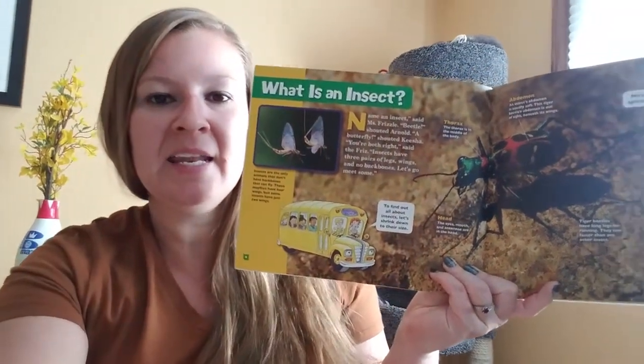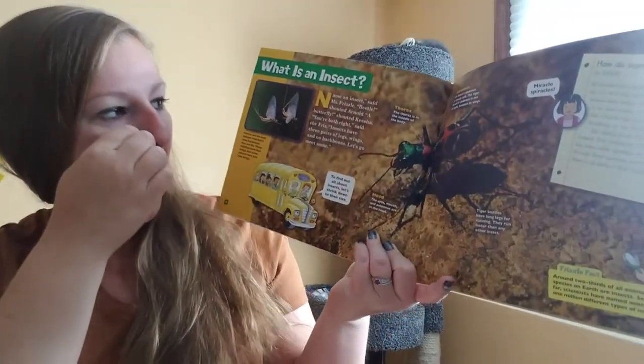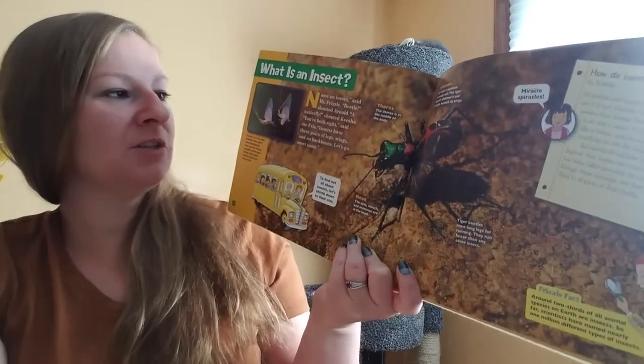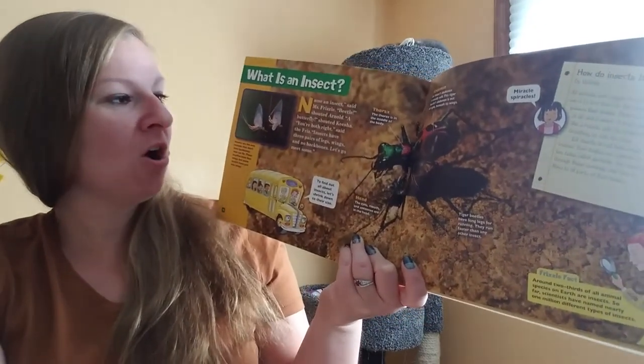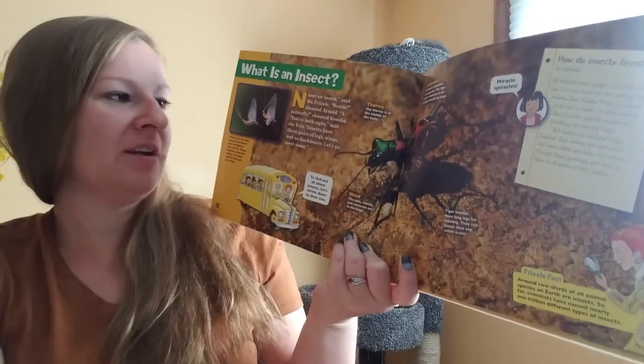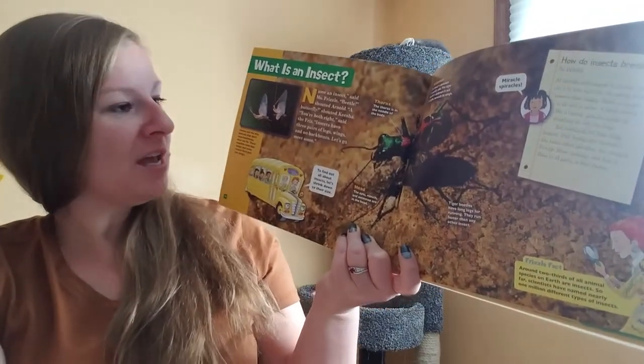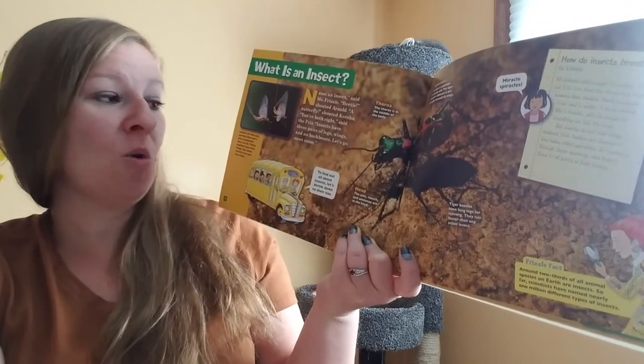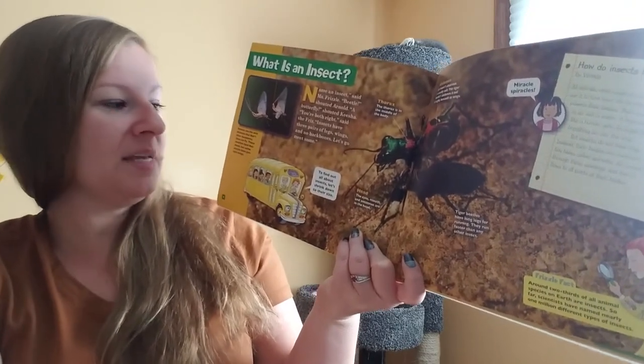What is an insect? Name an insect, said Miss Frizzle. Beetle, shouted Arnold. A butterfly, shouted Keisha. You're both right, said the frizz. Insects have three pairs of legs, wings, and no backbones. Let's go meet some.